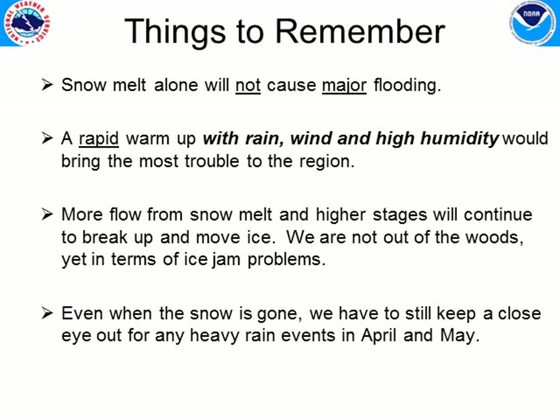Some things to remember: snowmelt alone will not cause major flooding. It might bring streams up to flood stage or cause some flooding in the natural floodplain of a river, but you really need a rain event — with wind, high humidity, and a substantial amount of rain — to go along with the snowmelt to cause any kind of major flooding of infrastructure, homes, businesses, and roads.